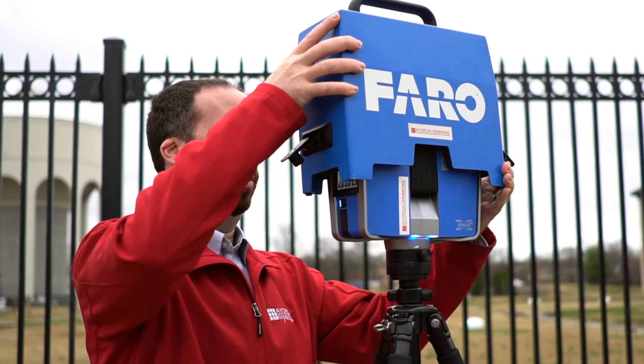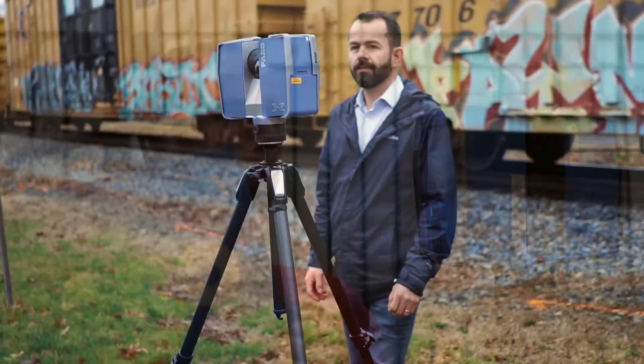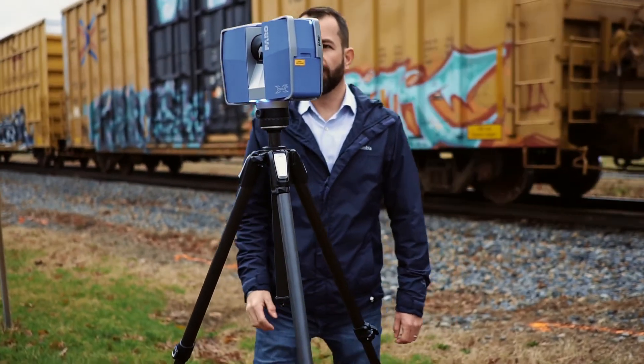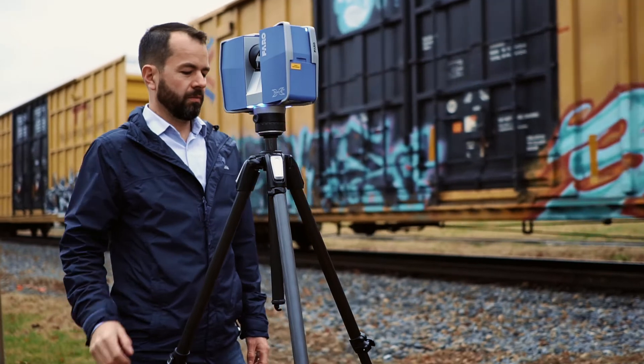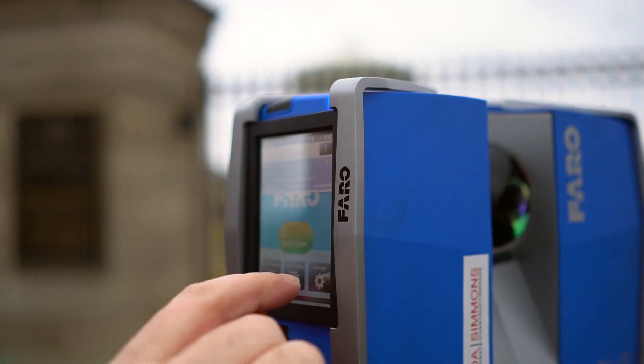The Farrow guys coming out, helping us get set up, helping us understand our instrument setups, our target placements — they've done a lot to help us with selecting the right scanning equipment and providing the support after the fact.